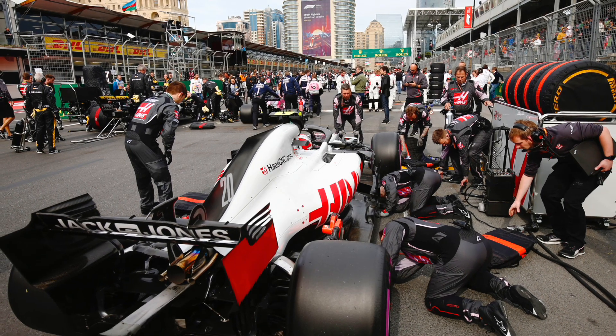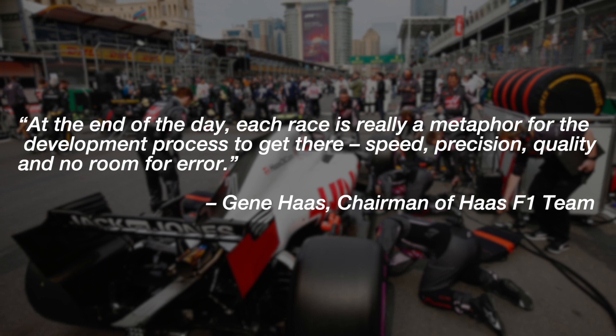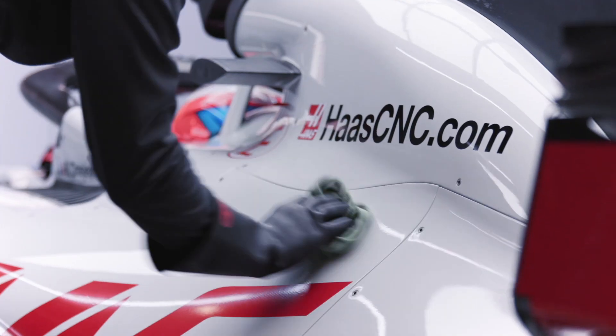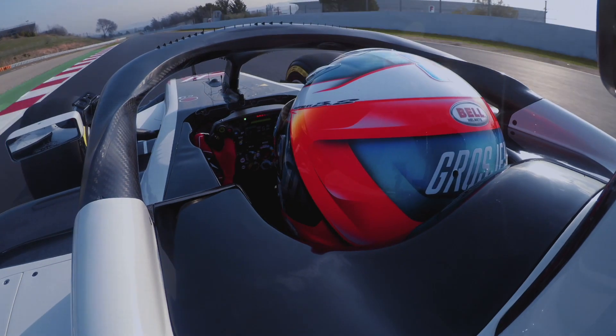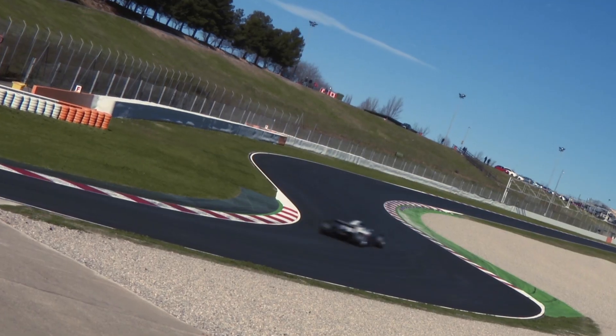Gene Haas sums it up best: at the end of the day, each race is really a metaphor for the development process to get there — speed, precision, quality, and no room for error. With few exceptions, cars must be developed, manufactured, and assembled by their respective teams. This includes all aerodynamic elements, machine parts, molded carbon fiber parts, and even garage tools and pit equipment.